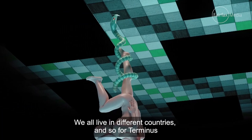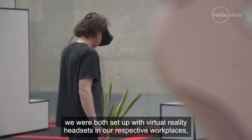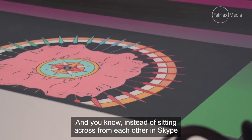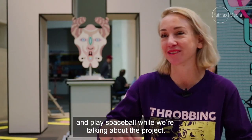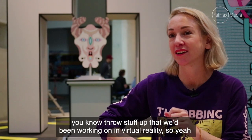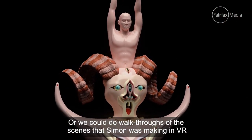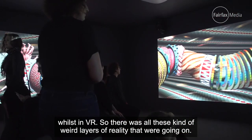We all live in different countries, so for Terminus we were both set up with virtual reality headsets in our respective workplaces. We started meeting up in VR — instead of sitting across from each other on Skype, we would meet in galactic training rooms and play space ball while talking about the project. We had access to our computer screens, could throw up work we'd been doing, and do walkthroughs of scenes Simon was making in VR whilst in VR — so there were all these weird layers of reality going on.